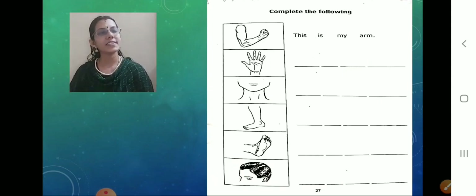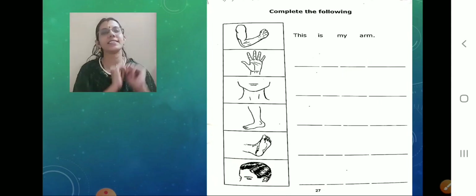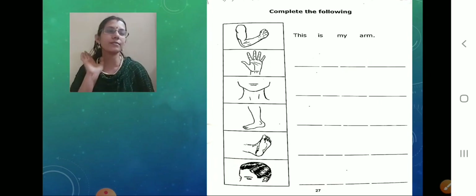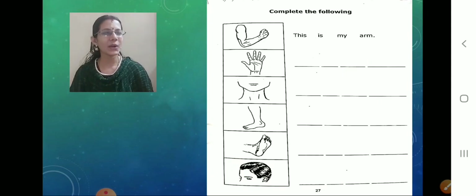What is it? The same type — they have given a picture and they have given the sentence. In this pattern we are going to follow. The first one is done for us. Shall we proceed with the remaining? Only five sentences. Shall we write, children?